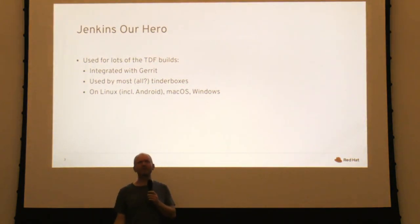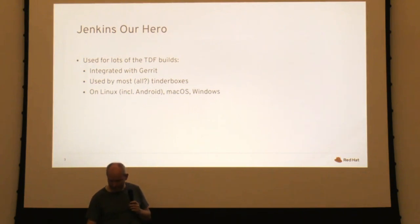Most of you developers are using Gerrit, using our CI, using Jenkins. Jenkins is working wonderfully for us with tons of builds it does every day. We use it for Gerrit, and I think we use it for all the Tinderboxes by now, on all platforms we support — Linux including Android, Mac, and Windows. Most of the time it's just fine weather and it works.